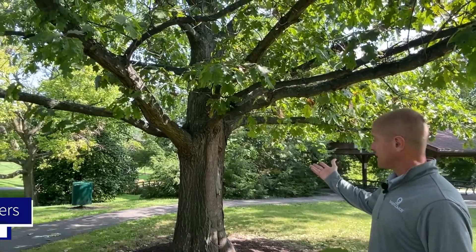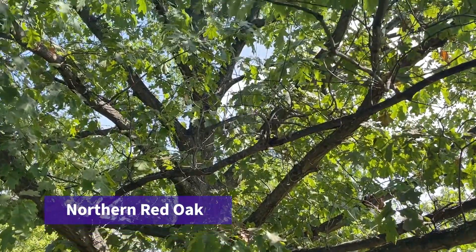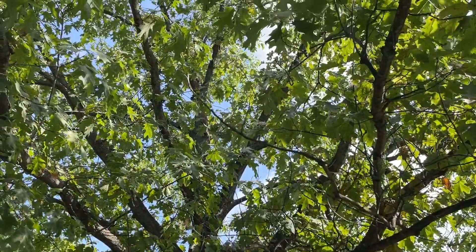This is a northern red oak. It's 60 to 75 feet tall and wide. It's one of the faster growing oak trees — it can grow up to two feet a year.